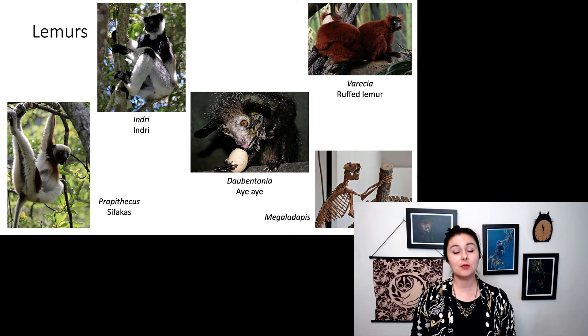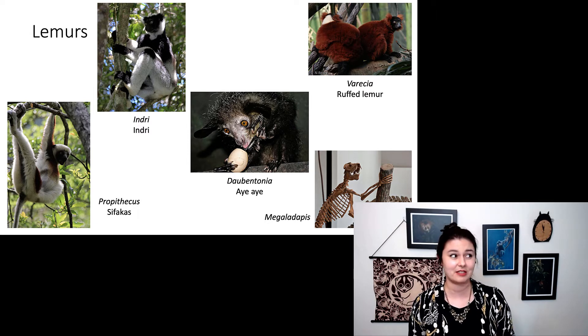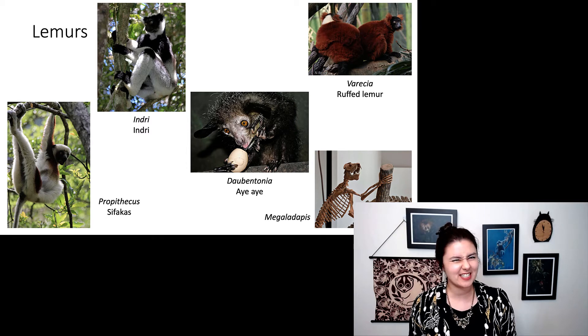We think that humans did come into contact with Megaladapis — it was the native people of Madagascar when they first arrived on the island. These animals were actually really large, and we probably caused their demise.